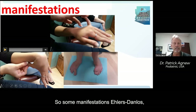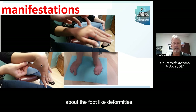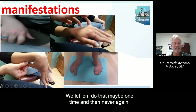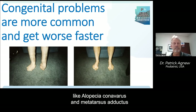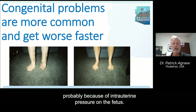Some manifestations of hypermobility syndromes and connective tissue disorders include hypermobility in multiple joints. We train our residents and students to assess a Beighton score and also look for more specific foot deformities. Some congenital problems like talipes equinovarus and metatarsus adductus are more common in people with connective tissue diseases, probably because of intrauterine pressure on the fetus — bones and ligaments being weak can permit the bones to be deformed, sort of a packaging defect.